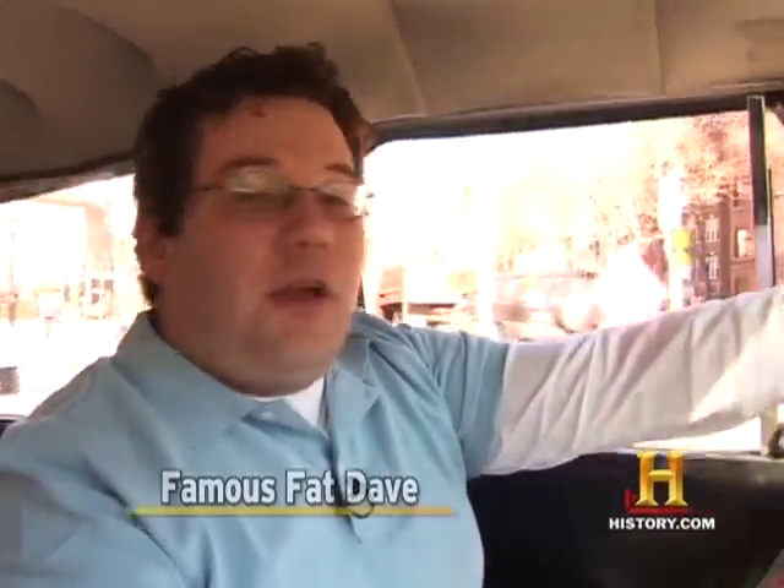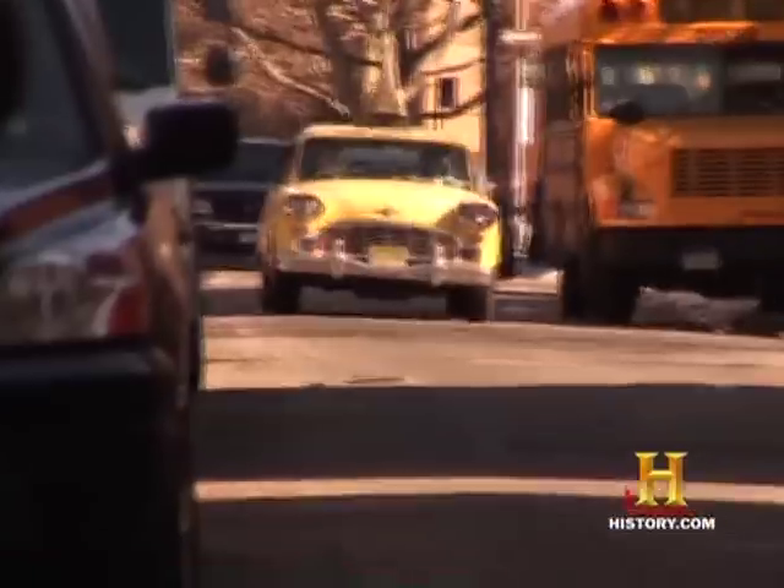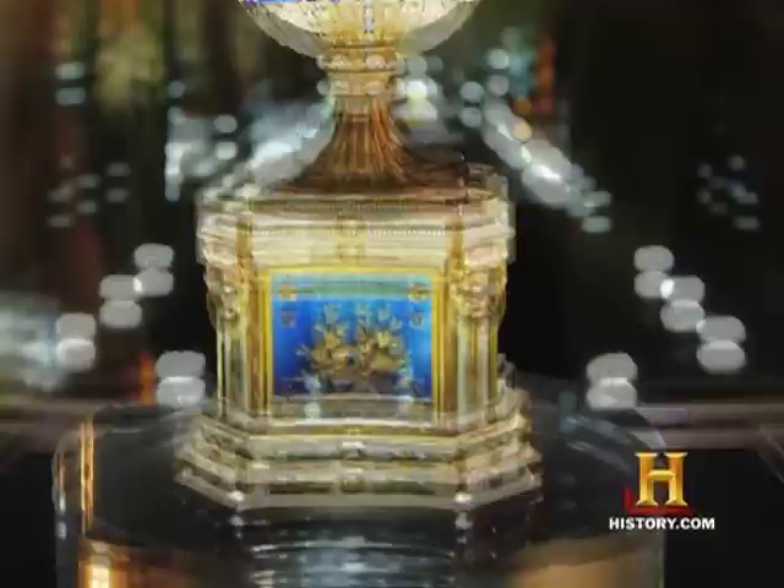The tradition of decorating eggs in all those glorious colors dates back to ancient times, when it was a way to represent and worship the Sun. But today there's all sorts of variations — the Russian Fabergé, Ukrainian Pysanky, and there's mine.